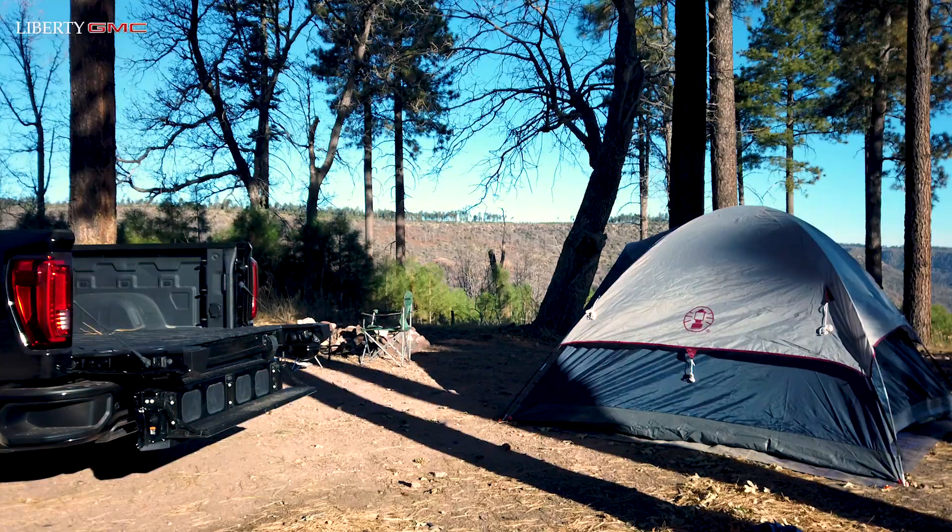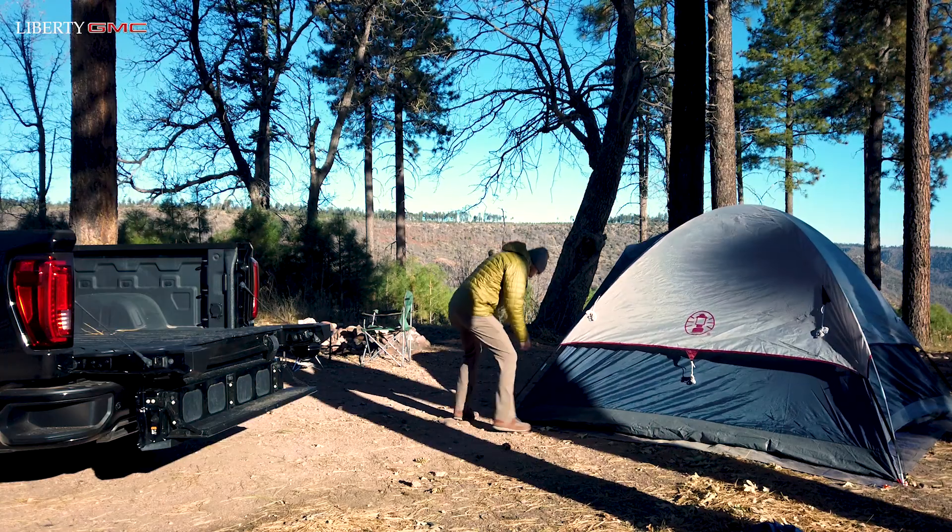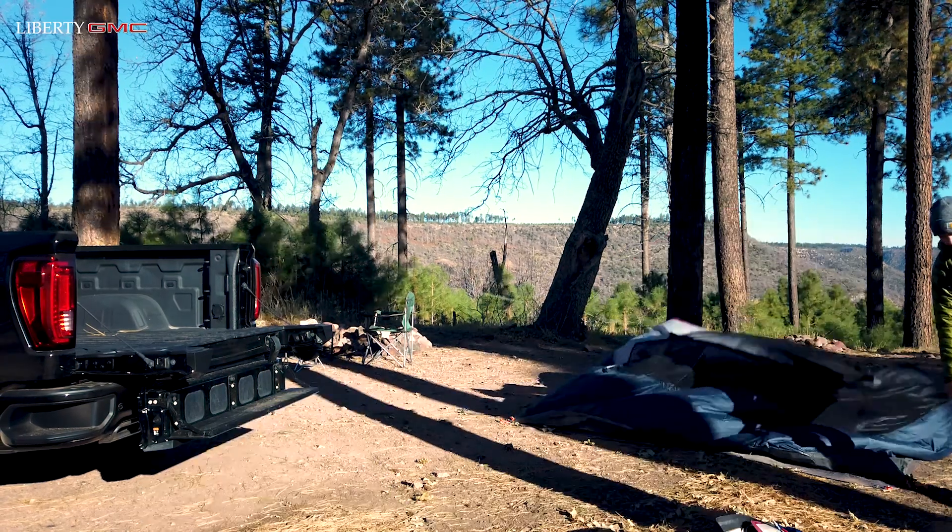I've always been captivated by the Arizona landscape. Uniquely Arizona — there's just something about it.